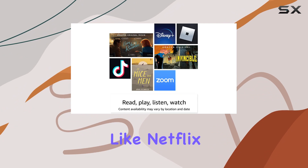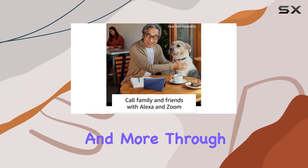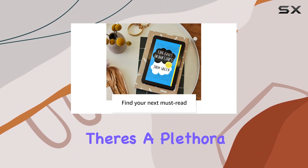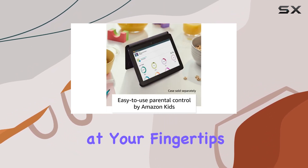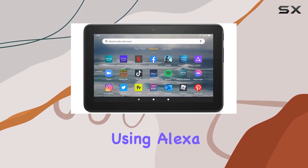When it comes to content, the Fire 7 tablet opens doors to popular apps like Netflix, Facebook, Hulu, Instagram, TikTok, and more through Amazon's App Store. Although Google Play isn't supported, there's a plethora of entertainment at your fingertips.